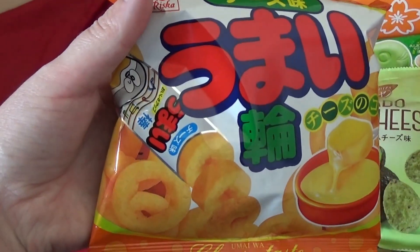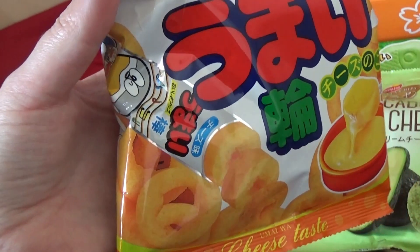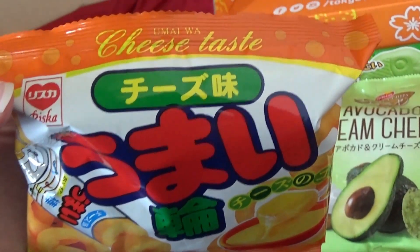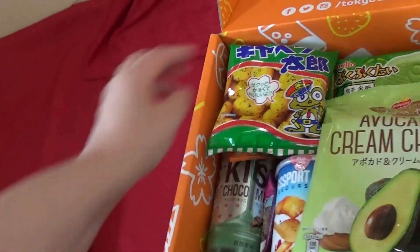Some more cheese flavored — is it like the Umai? It's like the giant wats of things only in a different form of crisp. Those are usually nice. These are cheese flavor, so those should be good.